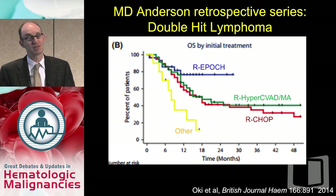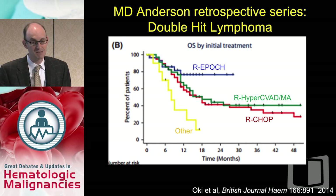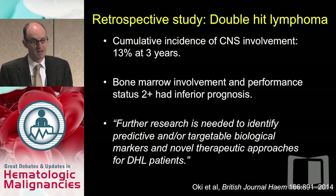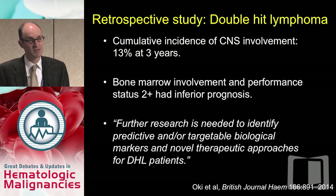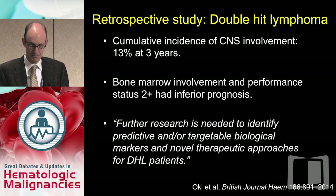MD Anderson published another series looking retrospectively at how they treated double-hit lymphoma patients. R-EPOCH appeared to win out at MD Anderson and showed a better outcome than hyper-CVAD, though they also treated many patients with hyper-CVAD. Similarly, the cumulative incidence of CNS involvement was quite high, and their conclusion was that further research is needed to identify predictive or targetable biologic markers and novel therapeutic approaches for double-hit lymphoma patients.